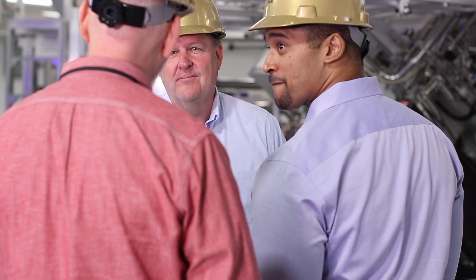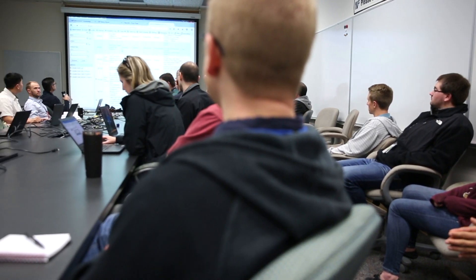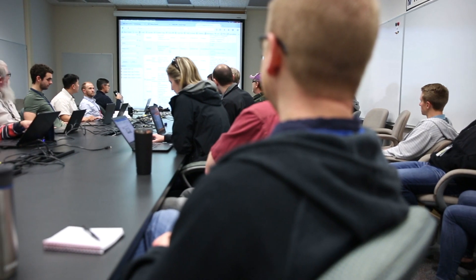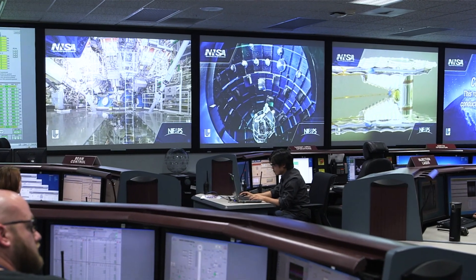ExtraHop is used by our entire IT team. That includes our database administrators, our server admins, and our mid-tier staff — they all find value in it. The information that ExtraHop provides gives them actionable, useful data that they can use every day.